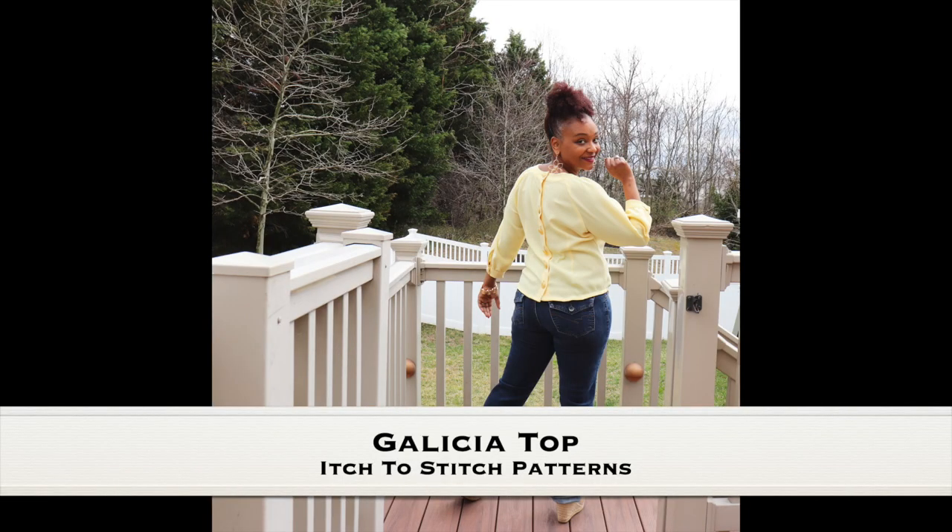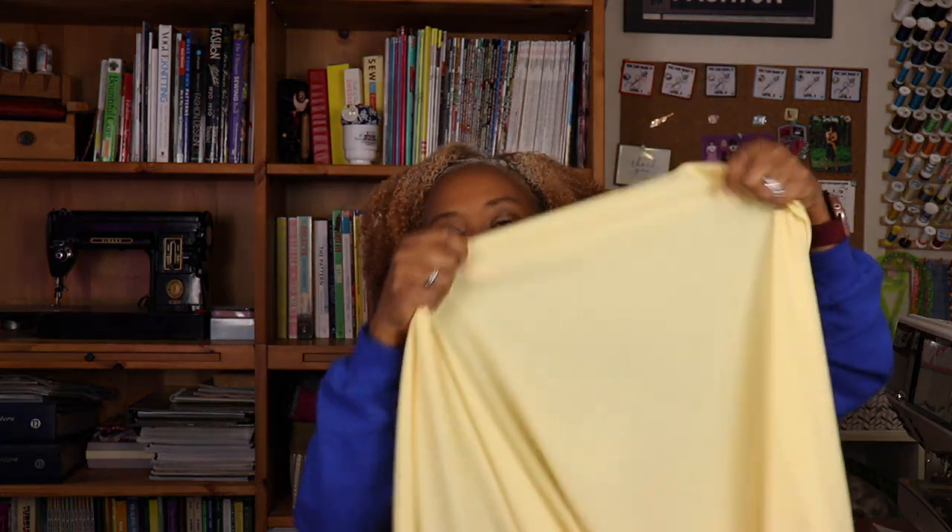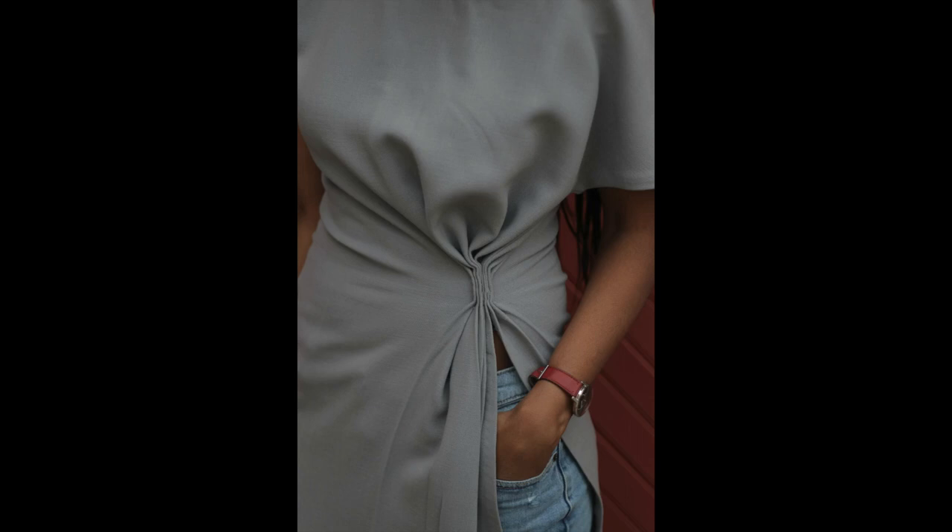I've had this yellow crepe for a long time — I think I picked it up in New York, but I'm not sure. I previously used it making the Galicia Top by Itch to Stitch Patterns, and I have a lot left over. The crepe has a little bit of stretch and I think it would look really cute as the gathered tunic, since in the picture the model appears to be wearing a crepe-like fabric. The cute little gather on the side in this pretty yellow would look great. The pattern goes from a size Small through a size Double XL.